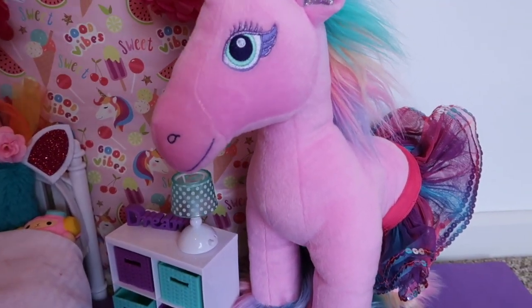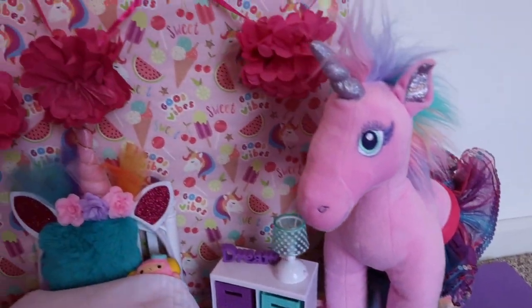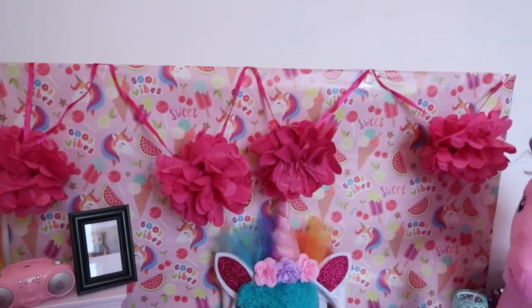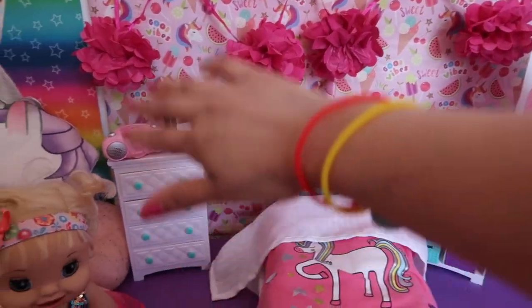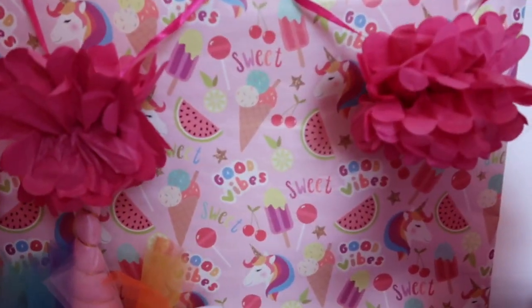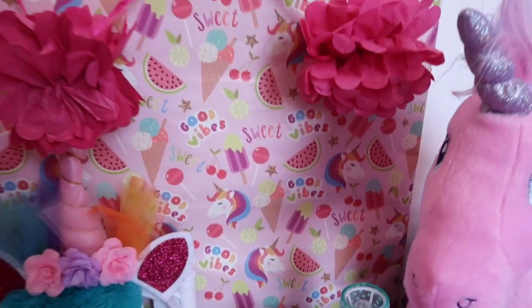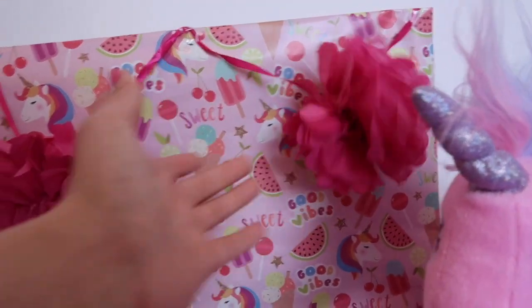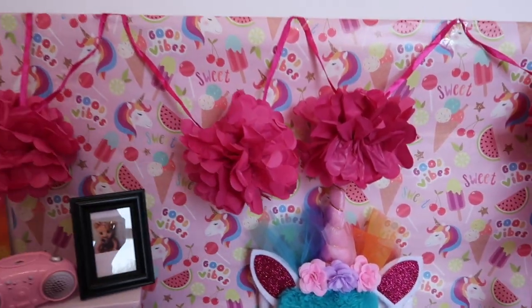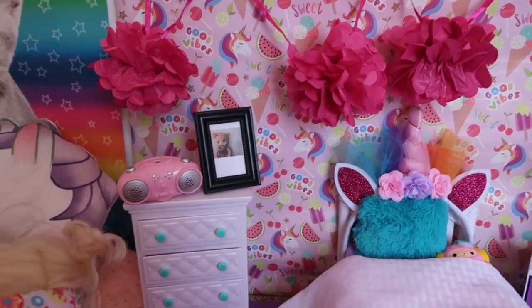We're going to start off right here — this is Haley's unicorn. She actually got it at Build-A-Bear Workshop and she got a little tutu on it, it is so adorable. And here is her wall — this is just a piece of cardboard that I put on gift wrap paper of unicorns. It's got like really cool ice cream and unicorns in the background, and here are these cute little pom-pom flowers. I actually got those at the Dollar Tree.